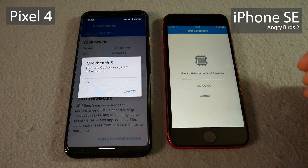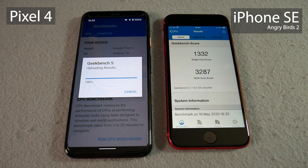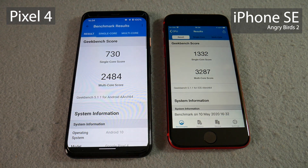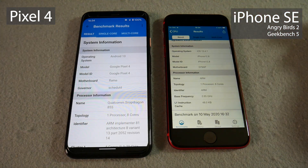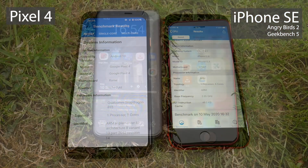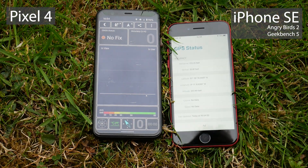We'll move straight on to the Geekbench 5 CPU benchmark test, which I'm going to tell you now — the iPhone is the favorite. It is the more powerful chipset, and it got to the end quite a lot quicker; I had to cut a good half minute or so out. The Pixel 4 came in 800 behind at 2,400. So a reasonably clear win in the benchmark for the iPhone SE.